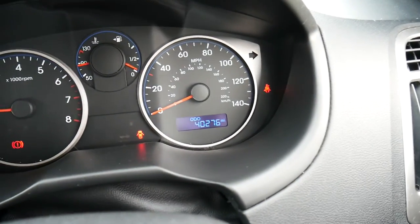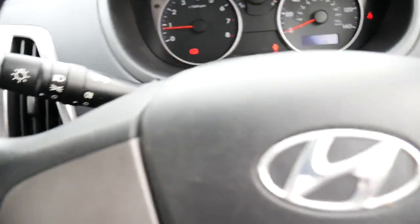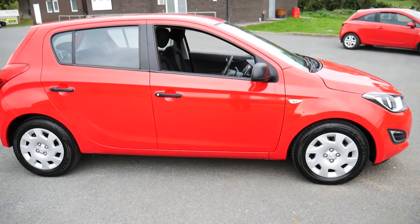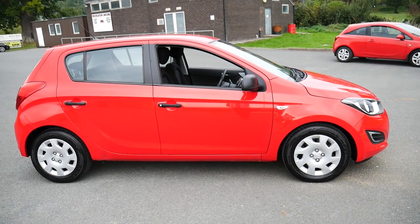It's covered approximately 40,300 miles. So yeah, that is the 13-plated red Hyundai i20. For more information please visit JT's in Newtown. Thank you.